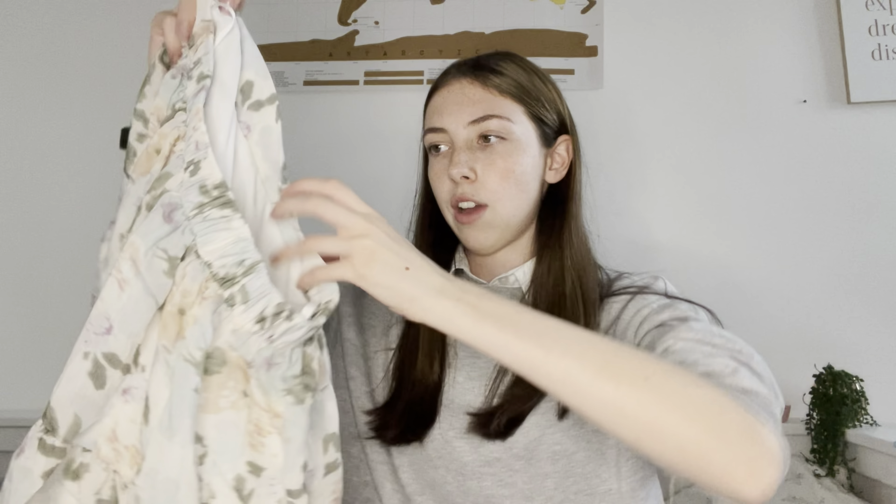Moving on to clothes — I got this skirt which I saw in Primark a few weeks ago. It's really cute and I have loads of tops that can match it. I've been quite into skirts recently. It's tiered — it kind of flares out — and it fits really well. It's very summery.